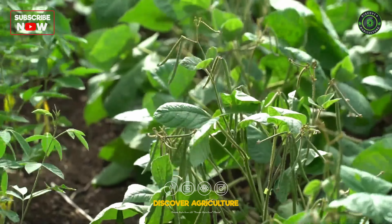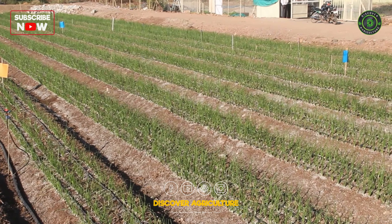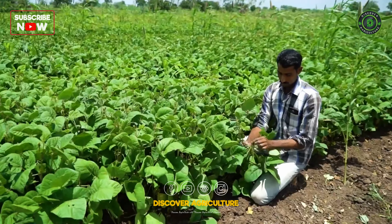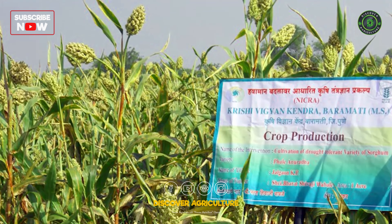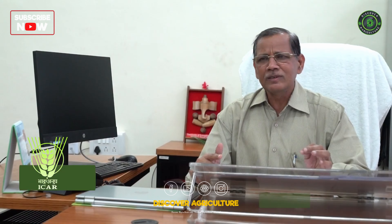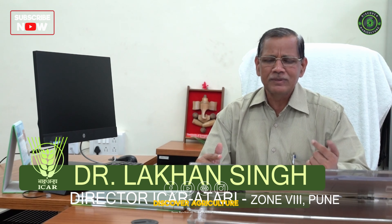Krishi Vigyan Kendra tried to increase the agricultural yield of the village using different methods, including sowing crops by demonstrating the ridges and furrows method, broadbed furrows method, and introducing short-duration and drought-tolerant varieties. In the case of sorghum, sowing was done using varieties suited to the respective soil type, which increased sorghum production. KVK focused on selection of crops that can be grown in drought situations.